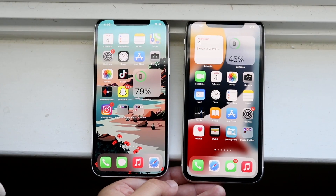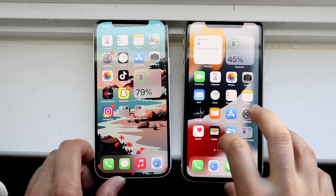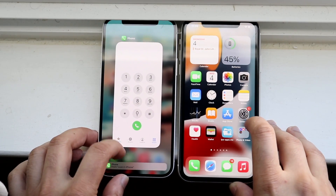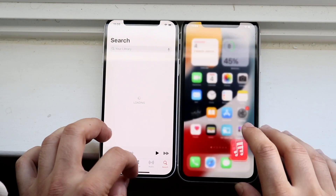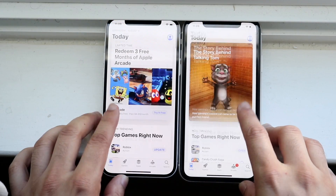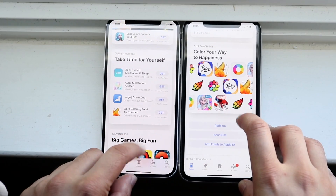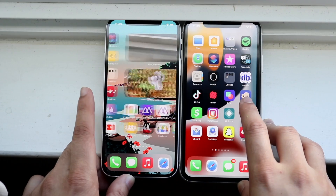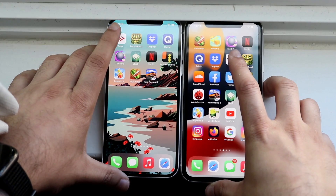Starting with phone calls — three, two, one — roughly the same, not a big difference there. Into Music — three, two, one — similar results. Going into the App Store and scrolling through, the scrolling speed is roughly the same. I don't really see a big difference for these specific apps.